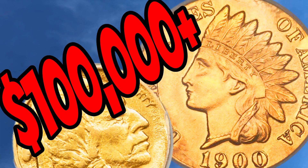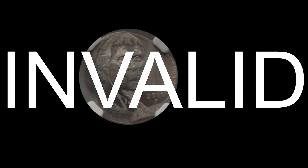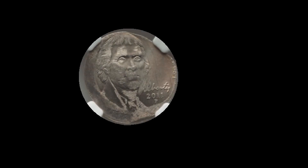Last video we talked about the top error coins sold by Heritage Auctions. This video will talk about some of the most valuable modern error coins. The first coin we're going to take a look at is this 2016 Philadelphia minted quarter. This quarter doesn't just have one — it has two curved clips. It graded MS66 and sold for $69.